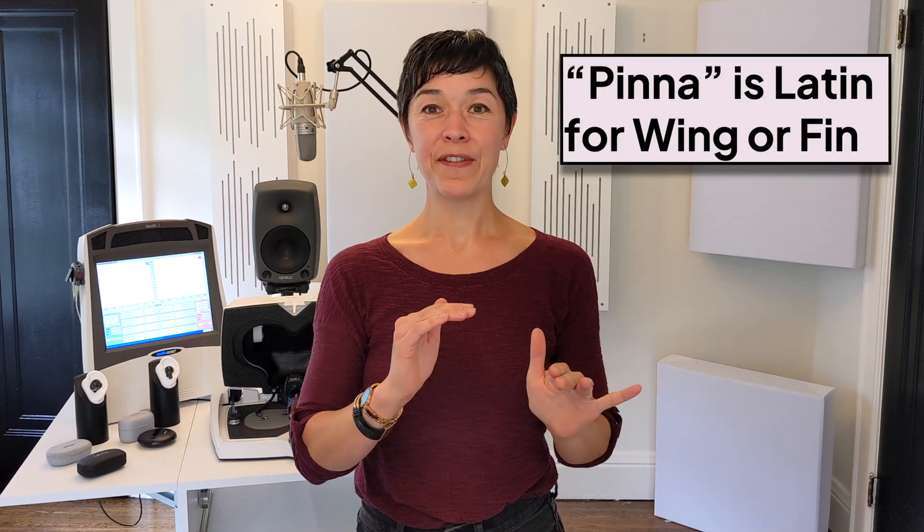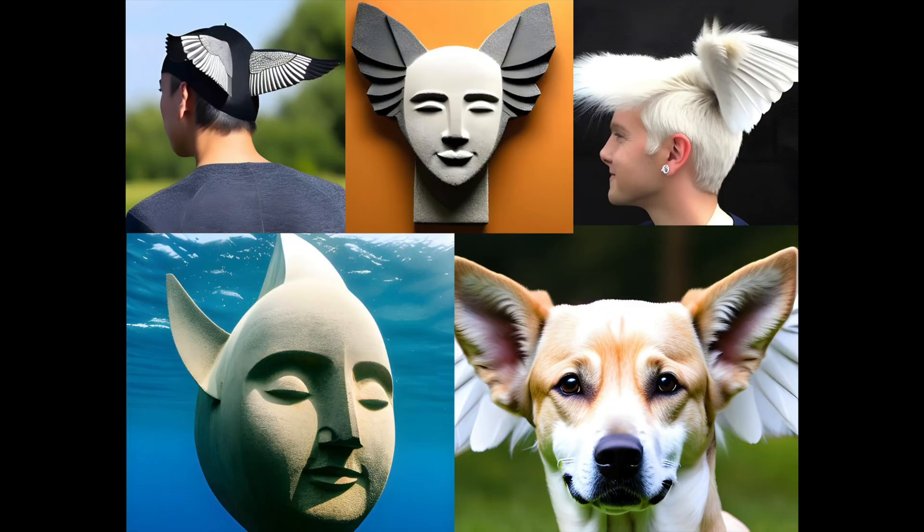Some prescription hearing aids even have a feature called the pinna effect. This is your pinna — it's the visible part of your outer ear. Did you know the word pinna is Latin for fin or wing? When I found this out, my visual imagination went a little crazy, and I took to AI image generators and tried to come up with an image of a human head with wings or fins, but what the AI image generators came up with wasn't all that impressive.